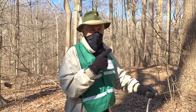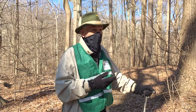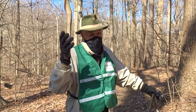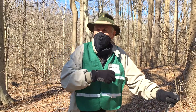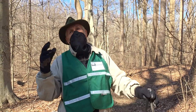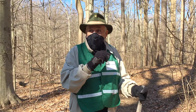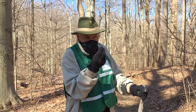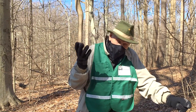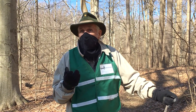Trillium have a partnership with ants — myrmecochory, or something ant-related. The agreement is: we will supply ants with the tastiest thing they've ever come upon if they'll carry our seeds around. Trillium seeds have a little seam on them, and on that seam there is a little white fatty, sugary deposit that is irresistible to ants.